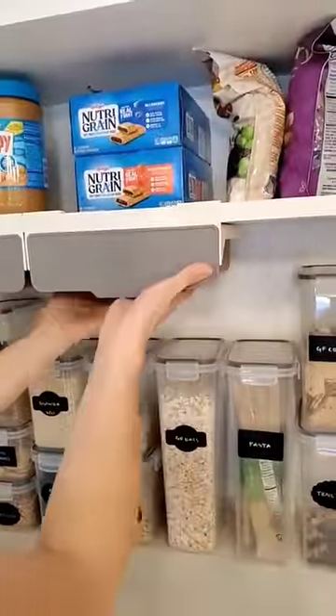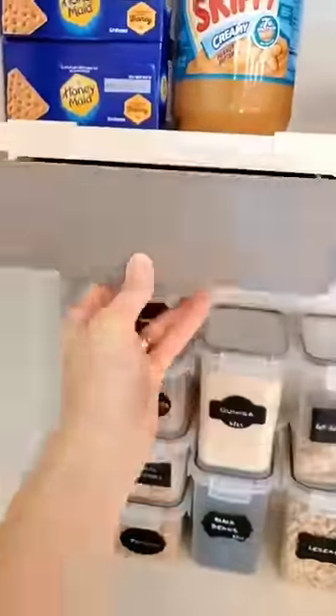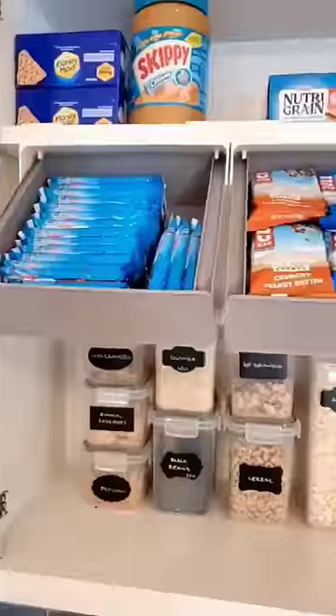Amazon Top 22 Products of 2022, Part 1. Starting off with these under-the-shelf drawers that are perfect for storing small snacks in your kitchen cabinets.